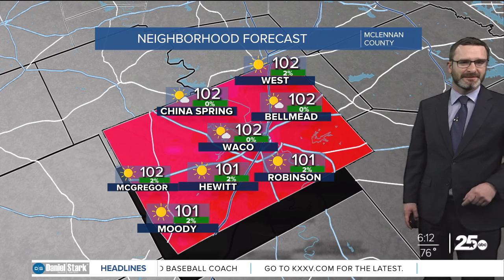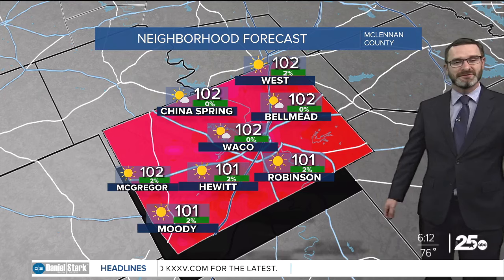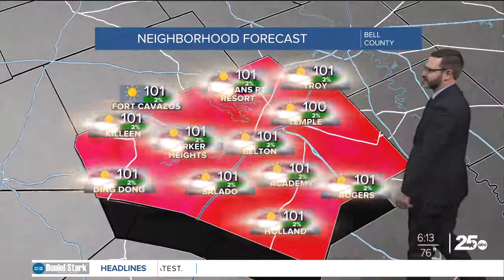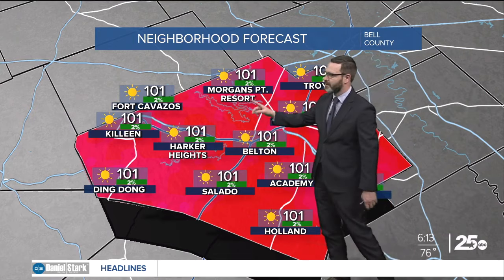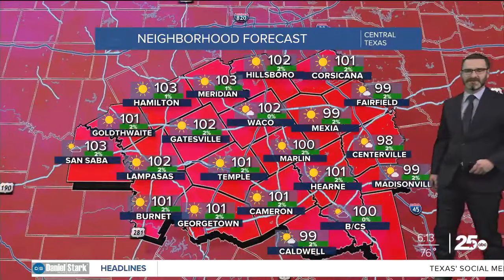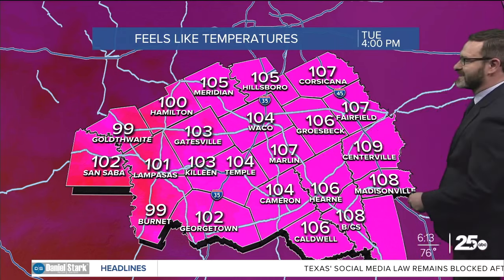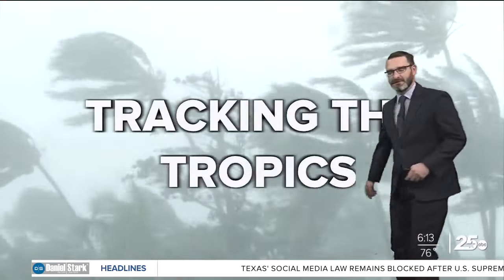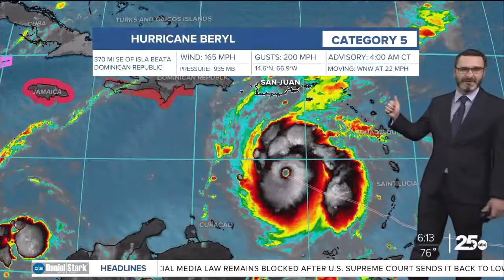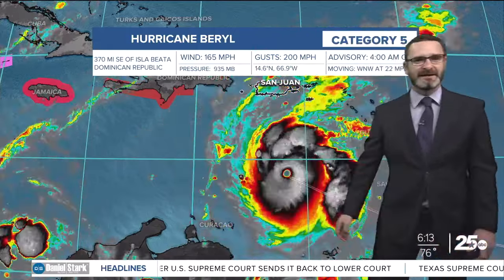Here's how today looks across your neighborhood: 102 in Bellmead, 101 in Hewitt, 102 in China Spring, 100 in Temple, 101 in Salado, 101 on Fort Cavazos, Killeen, and Harker Heights. Across the rest of Central Texas, 99 to 100 looks pretty common. Remember, along and east of I-35, feel-like temperatures could reach 105 to 107.